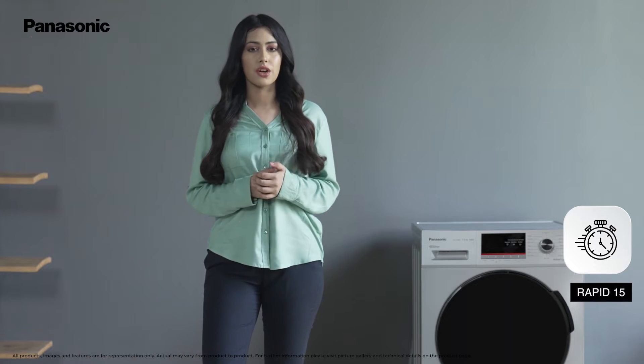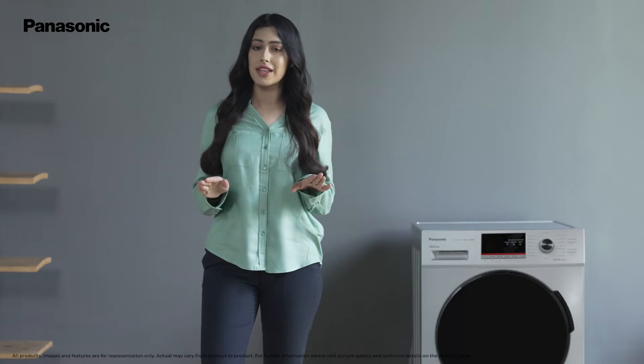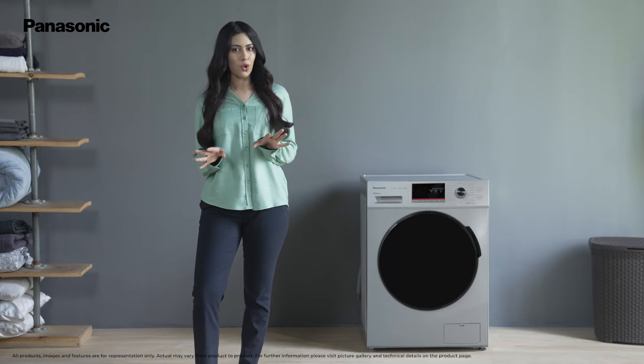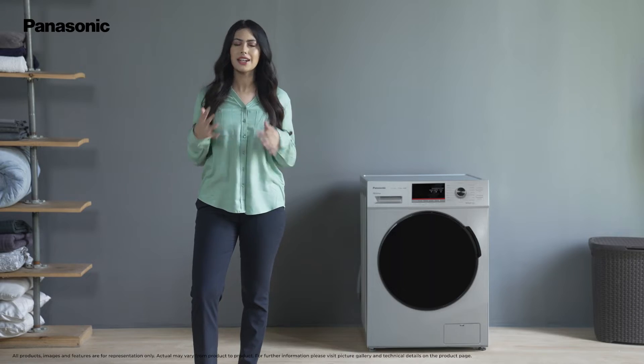If you're in a hurry and need clean clothes, you can switch to the brisk wash feature that washes your clothes in 15 minutes without compromising on the quality of the wash. Forgot to add your favourite jeans to the load? Just pause and add the clothes in between. This feature is a great pick for clothing items that need a short wash.